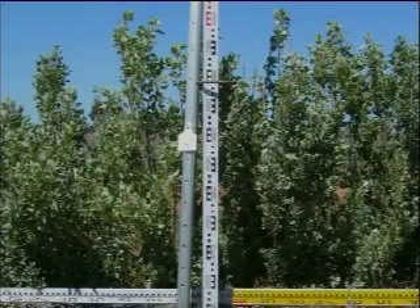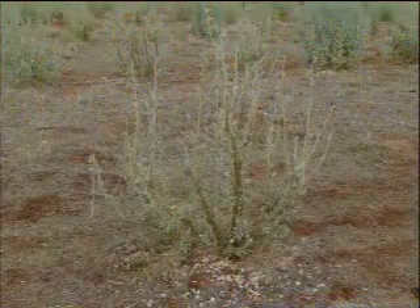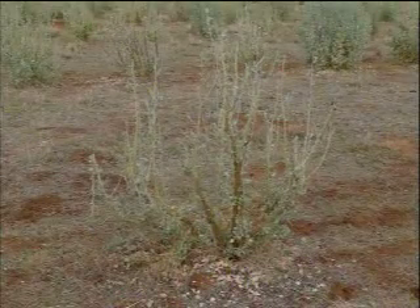It has been incredible to watch the growth rates of the particular plants that we are recording. With the saltbush, after they had been completely stripped by the sheep in the grazing part of the project, the regeneration has been astronomical. One minute there's just sticks, and next time you're down there they're just covered again.